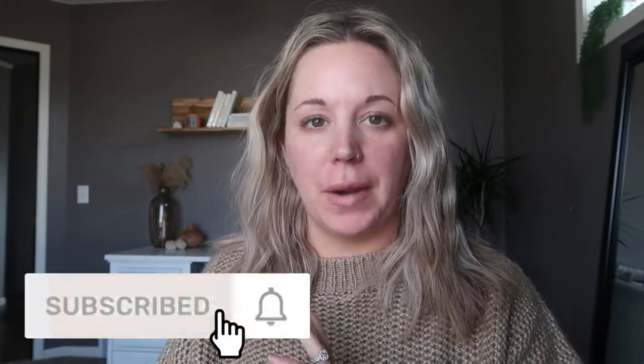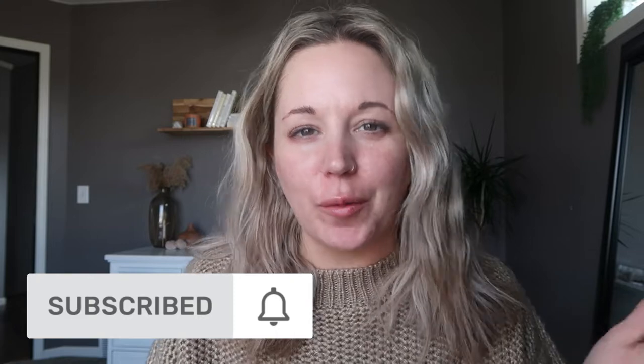Hey guys, welcome back to my channel! If you're new here, make sure you hit the subscribe button. If you're not new and you're like 'wait, who is this person I'm subscribed to?' — it's just me, the world's like worst YouTuber in the history of YouTube. So today I am going to get ready to go to the pumpkin patch. I thought it'd be a fun 'back into YouTube' type video because it's Halloween season.